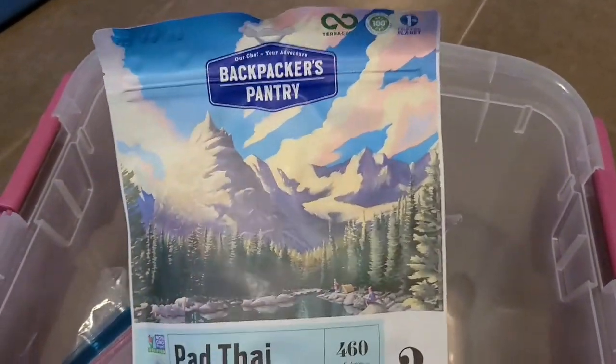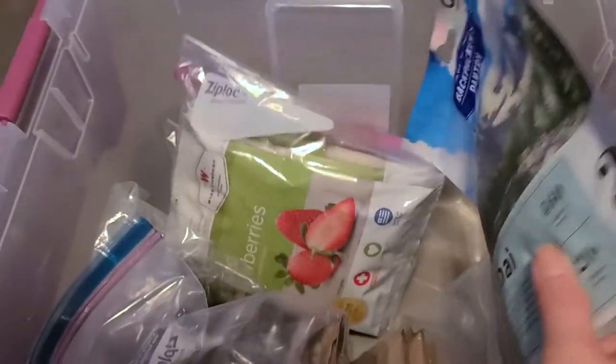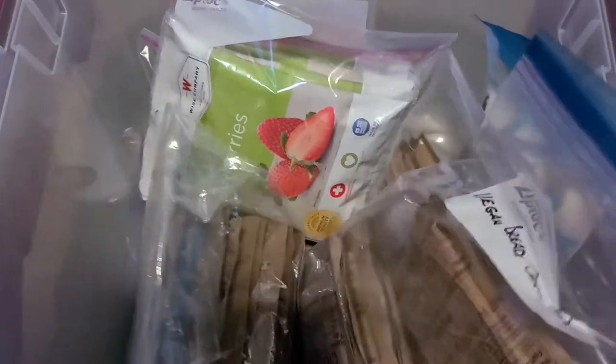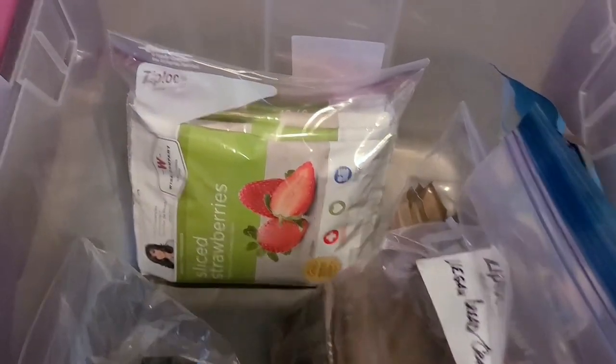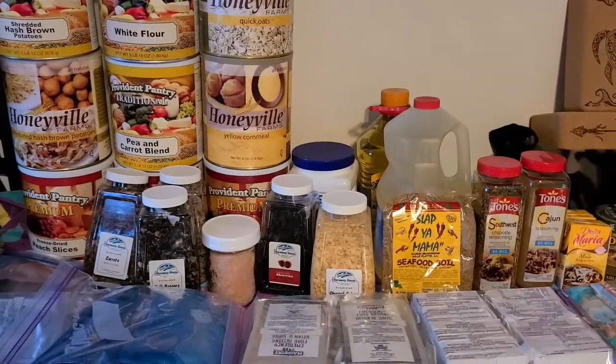Like Backpacker's Pantry — this pad thai is really good and it's vegan. And there are other MRE-style snacks that have some vegan options in that arena. That's pretty much it for this box.